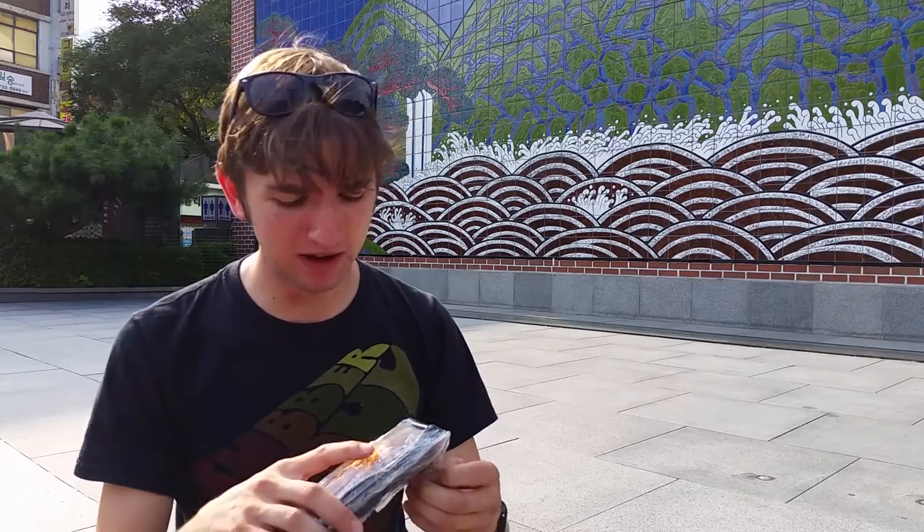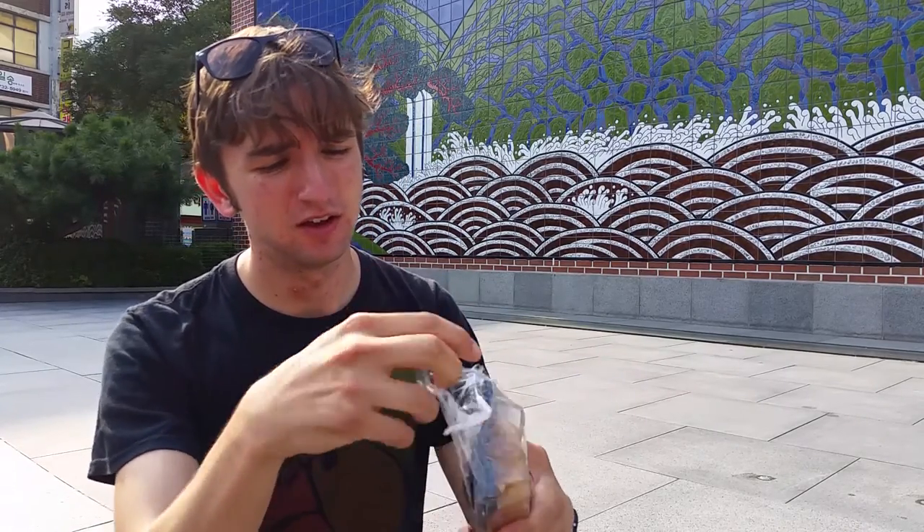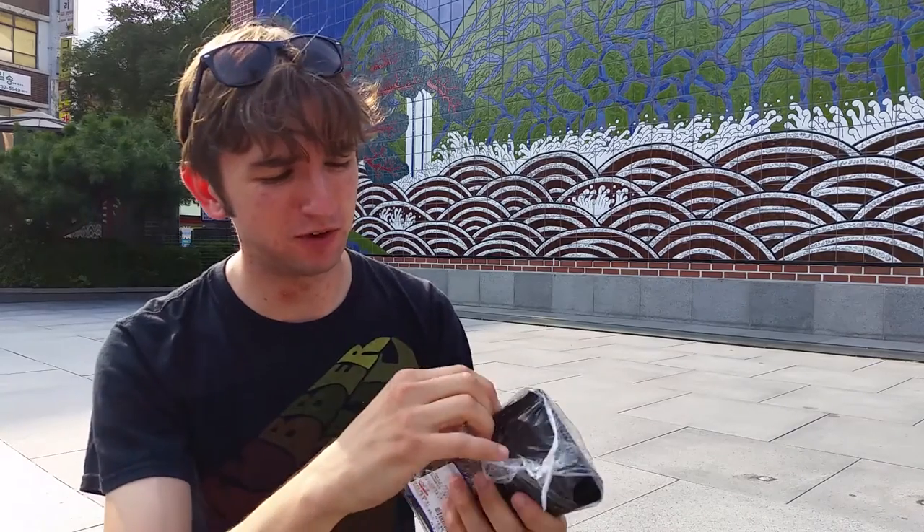Let's unwrap the packaging first of all and get a good look at that. Very simple cling film packaging.